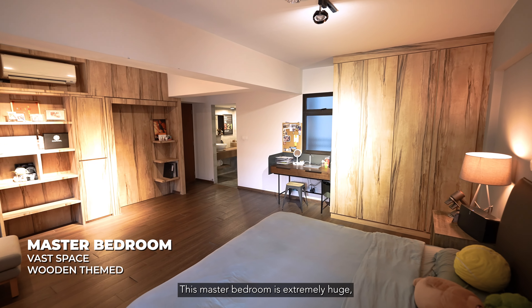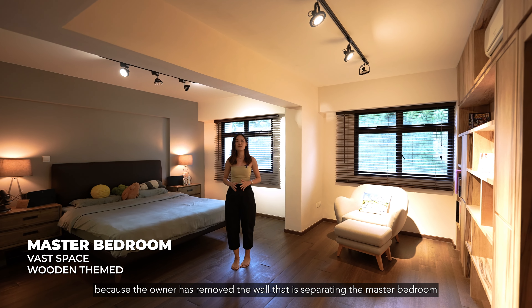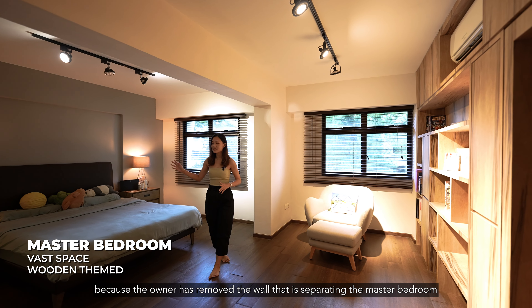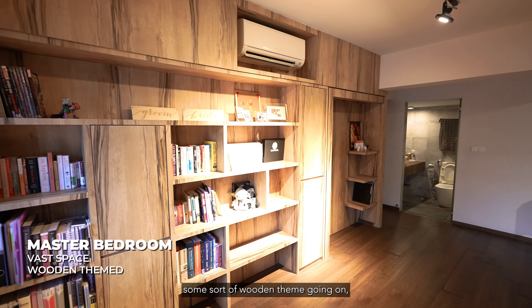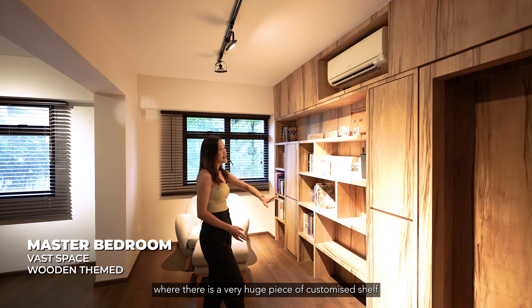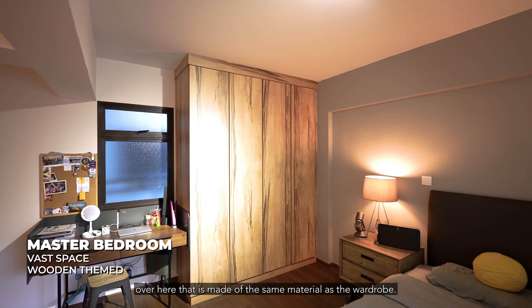This master bedroom is extremely huge — not something you would normally see in an HDB, because the owner has removed the wall separating the master bedroom and the common bedroom. You can also see a wooden theme throughout, with a huge piece of customised shelving made of the same material as the wardrobe.